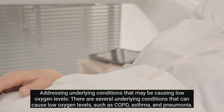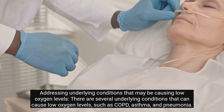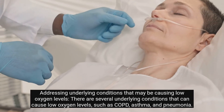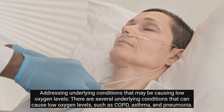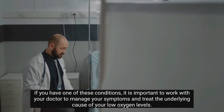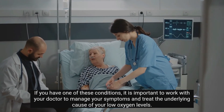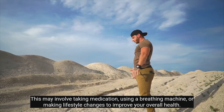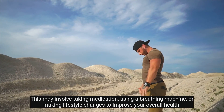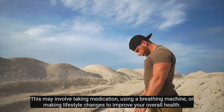Addressing underlying conditions that may be causing low oxygen levels: there are several underlying conditions that can cause low oxygen levels, such as COPD, asthma, and pneumonia. If you have one of these conditions, it is important to work with your doctor to manage your symptoms and treat the underlying cause of your low oxygen levels. This may involve taking medication, using a breathing machine, or making lifestyle changes to improve your overall health.